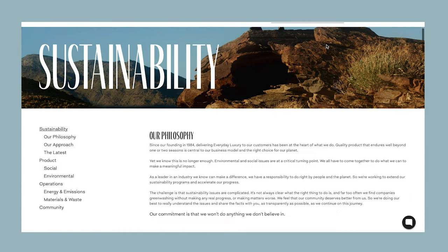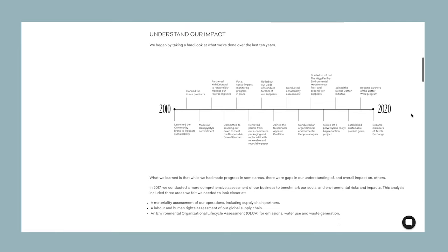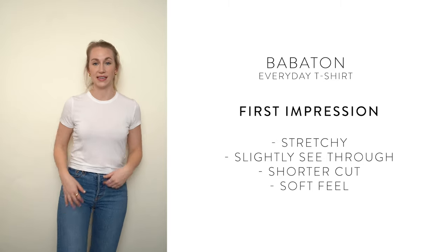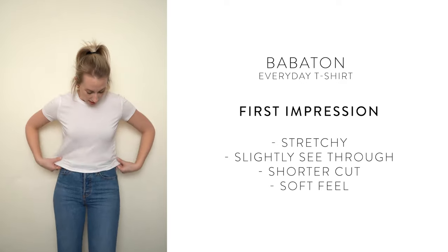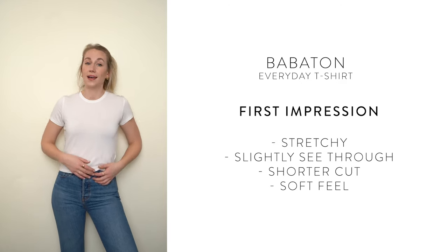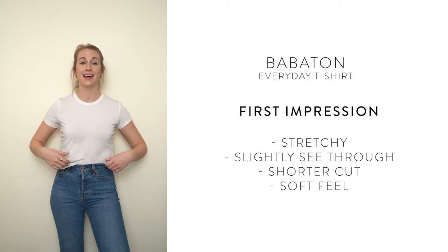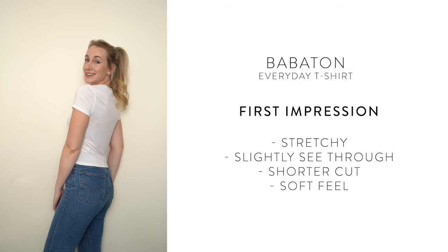Now let's cover Aritzia, because I sourced three t-shirts from them. Their sustainability practices still have work to be done — Good On You notes that — but their website has interesting information about it. The first brand within Aritzia is Babaton, with their everyday shirt. It's the only shirt I actually already owned before this video. It's noticeably shorter than the others and has a slinkier, less structured feel. It's great for layering under a sweater, but if you want a longer tee you can tuck in without it riding up, this might not be the one.